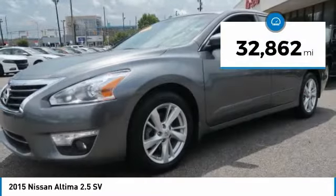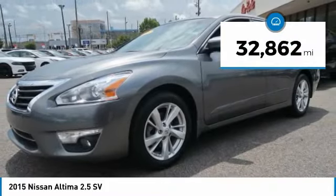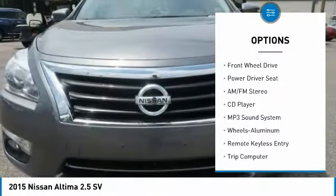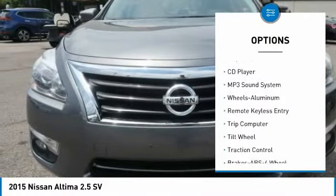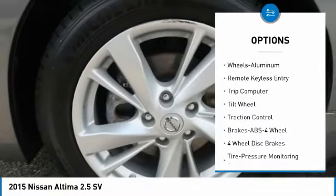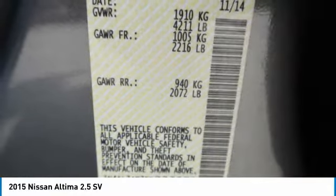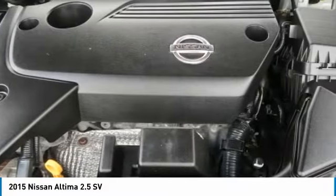This vehicle has less than 35,000 miles. Here are some of this vehicle's great options: anti-lock braking system, traction control, air conditioning, moonroof, home link garage door opener, power steering, cruise control, aluminum wheels, rear defrost, FWD.